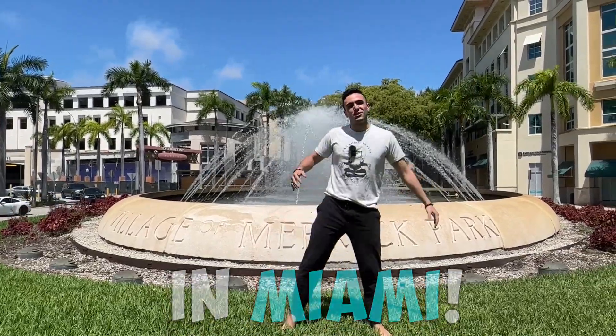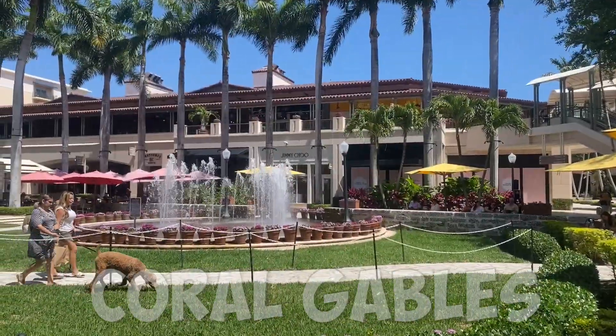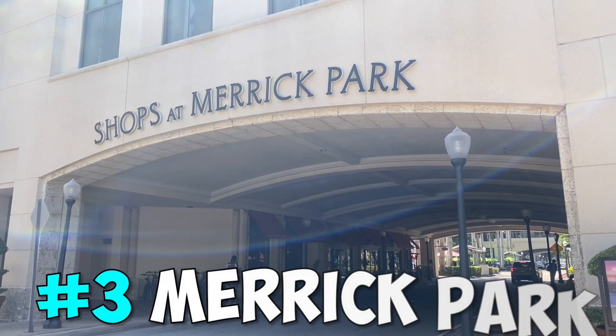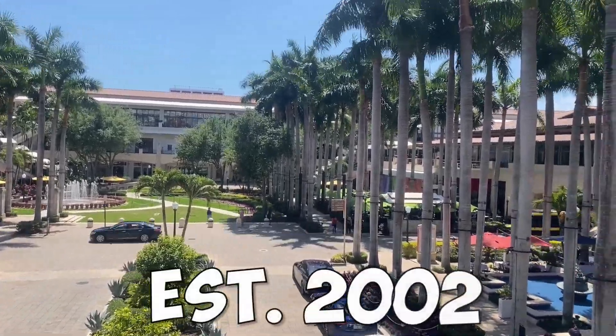We're in Miami showing the top three places to go in Coral Gables. First we have the Villages of Merrick Park. This outdoor shopping mall opened in 2002.